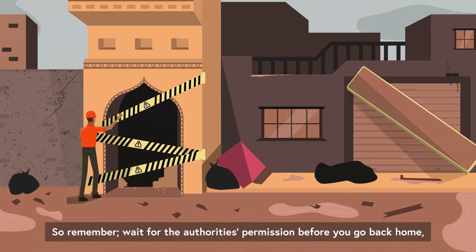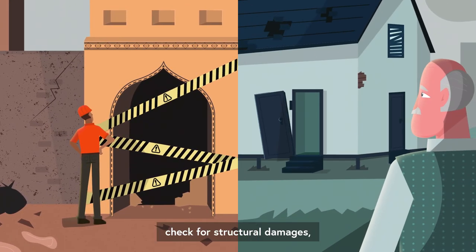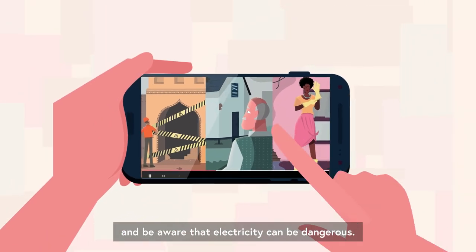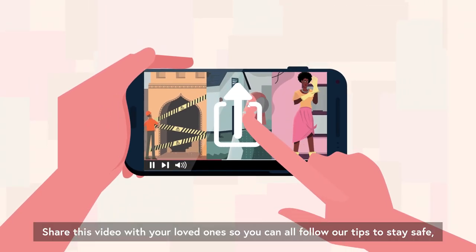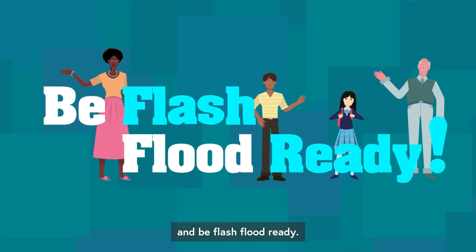So remember: wait for the authorities' permission before you go back home. Check for structural damage. And be aware that electricity can be dangerous. Share this video with your loved ones so you can all follow our tips to stay safe and be flash flood ready.